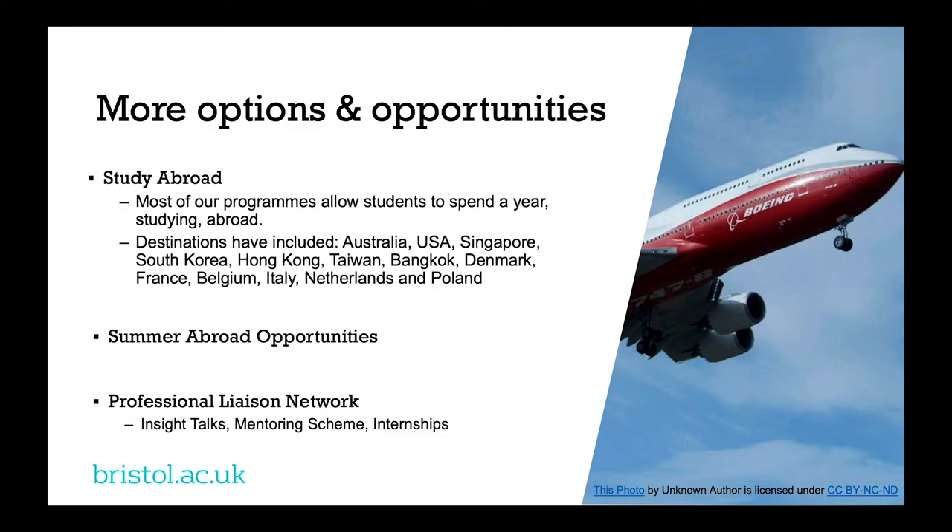There are also many other opportunities you can pursue while you're here. Most of our programs — apart from economics and maths — offer a study abroad year with destinations all over the world. If you want a study abroad experience but don't want to take a whole year, there are also shorter summer programs such as the International Leadership Program. If any of these global opportunities interest you, I'd recommend taking a look at the global opportunities website — the link is in the corner.